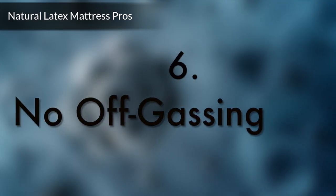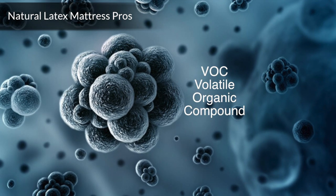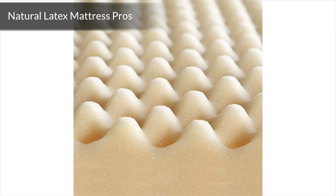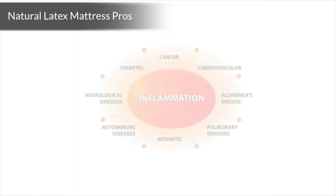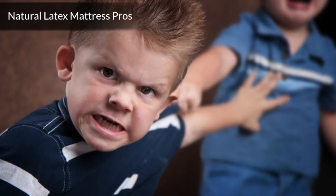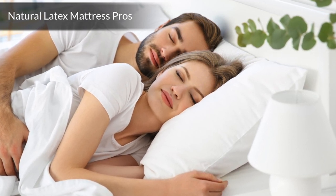Number 6: No off-gassing. You spend a lot of time in your bed, and sleep is the time the body needs to heal and repair itself. If you're spending that time inhaling toxic gases released by synthetic materials in conventional mattresses, you could develop a chronic inflammatory condition. Off-gassing chemicals are contained in fire retardants, adhesives, and petroleum-based materials used in conventional mattresses. Health risks associated with exposure to volatile organic chemicals in polyurethane foam affect the nervous and immune system. Potential illnesses include cancer, neurological disorders, autoimmune weakness, asthma, allergies, infertility, miscarriage, and child behavior disorders. Natural latex mattresses have virtually no smell or off-gassing, even when new.